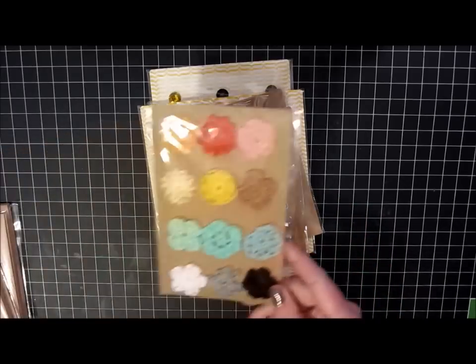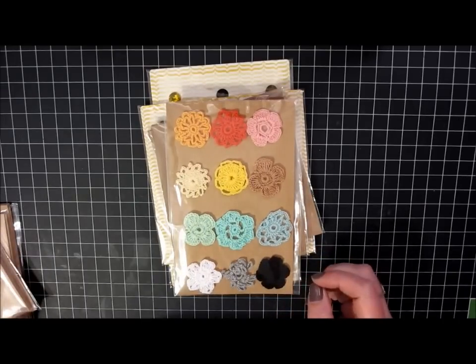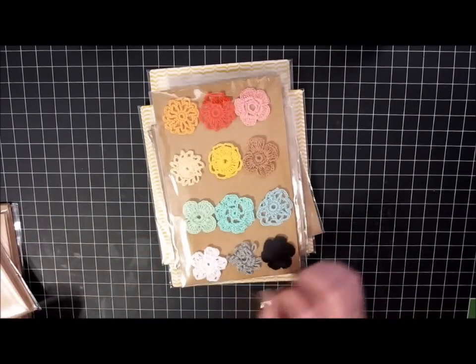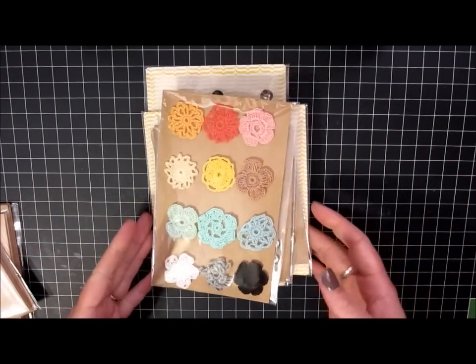And then I also found just one of these little crocheted flowers. I probably would have purchased more if I had found more, but I only found the one. My stores don't get very much merchandise, so if I don't buy it when I see it, I tend to miss out on stuff.